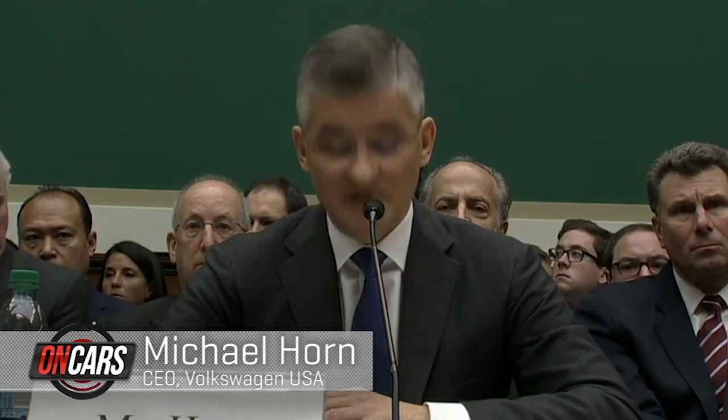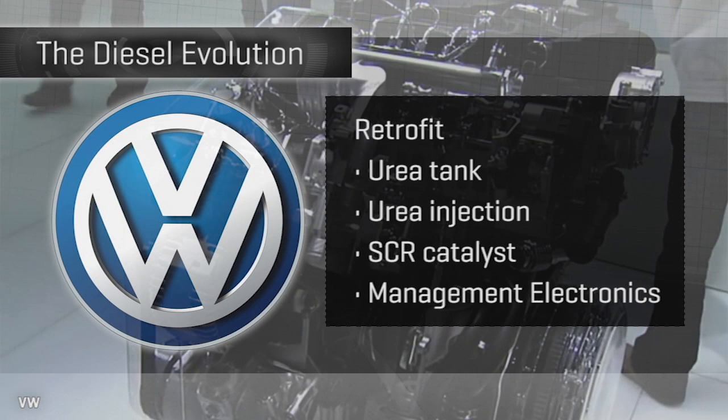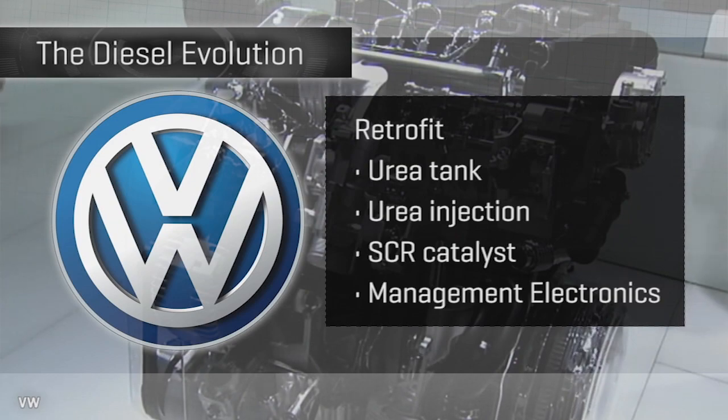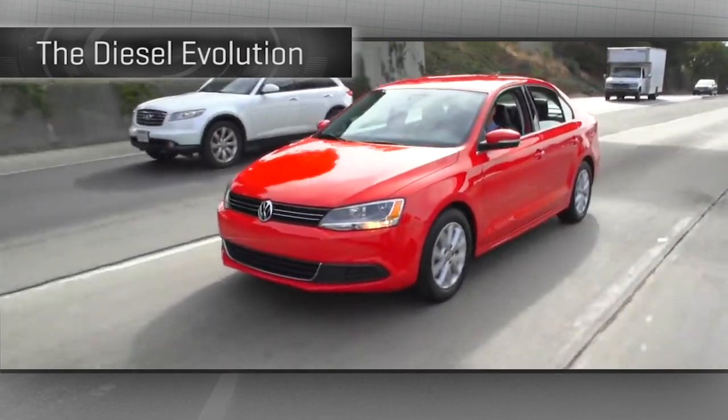These events are deeply troubling. Retrofitting one of these bulky, complex SCR exhaust systems and urea tank to the affected TDI VWs and Audis out there is one way VW may have to address the current cars that are on the road and violating emissions standards.